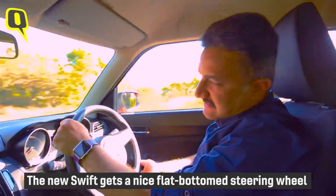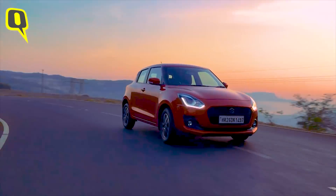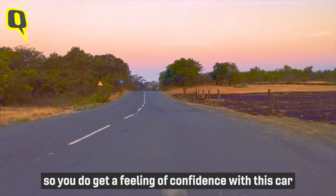The new Swift gets a nice flat-bottom steering wheel and the feel is pretty good. It has an electronic power steering system, but it weighs up well at high speed, so you do get a feeling of confidence with this car.